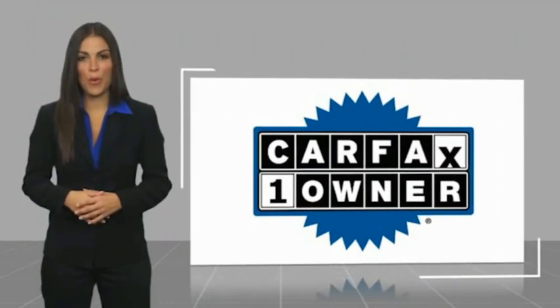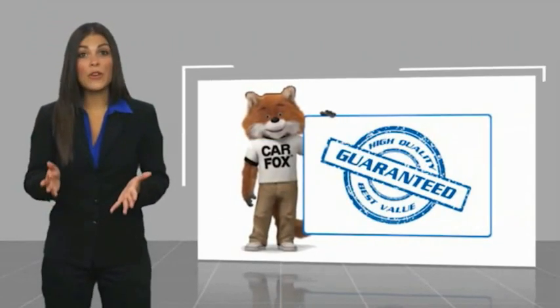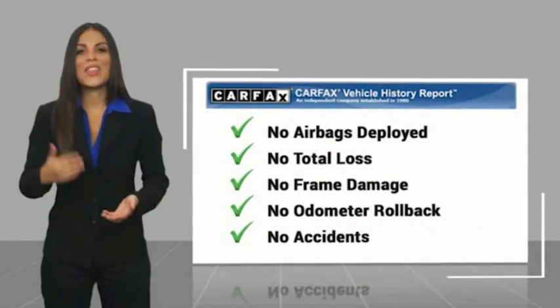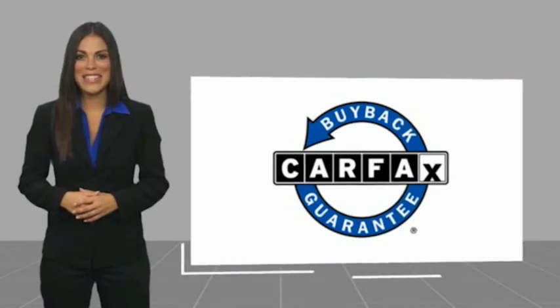The Carfax Vehicle History Report — be sure to find a complimentary copy of this report online or contact the dealership. This vehicle qualifies for the Carfax Buy Back Guarantee.